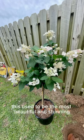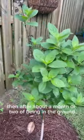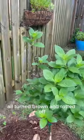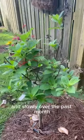This used to be the most beautiful and stunning spitfire hydrangea tree, but after about a month or two of being in the ground, all the leaves got black spot and the flowers all turned brown and rotted off. I literally had to pick off all the leaves and the tree was almost all bare.